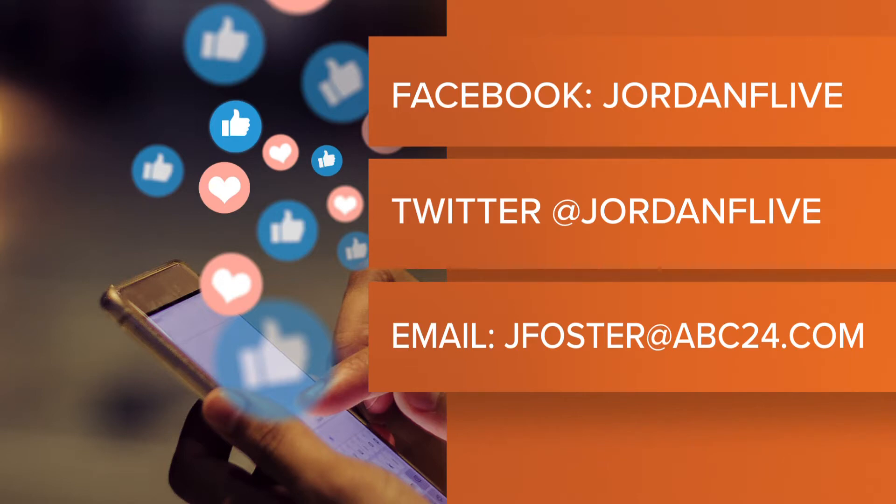Hit me up on Facebook or Twitter at Jordan F Live. You can always email me at jfoster@abc24.com.